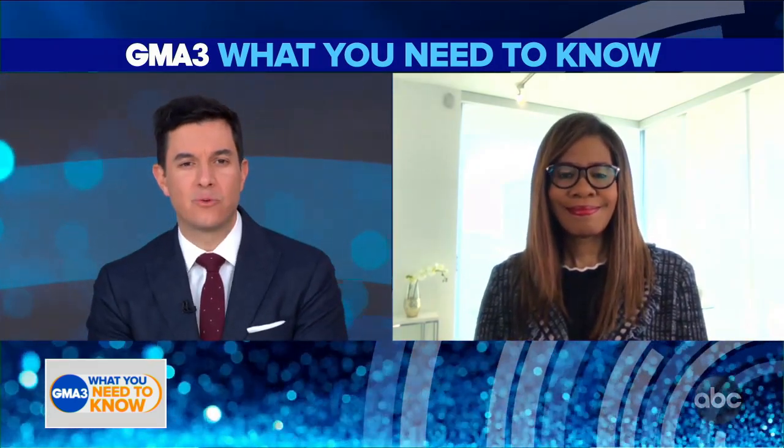Here to discuss is Dr. Patrice Harris, CEO of E-Med, a telehealth provider tasked with supervising the home test with the help of an app. Doctor, you say this is the first virtually guided at-home test — what exactly does that mean, and how does this work?